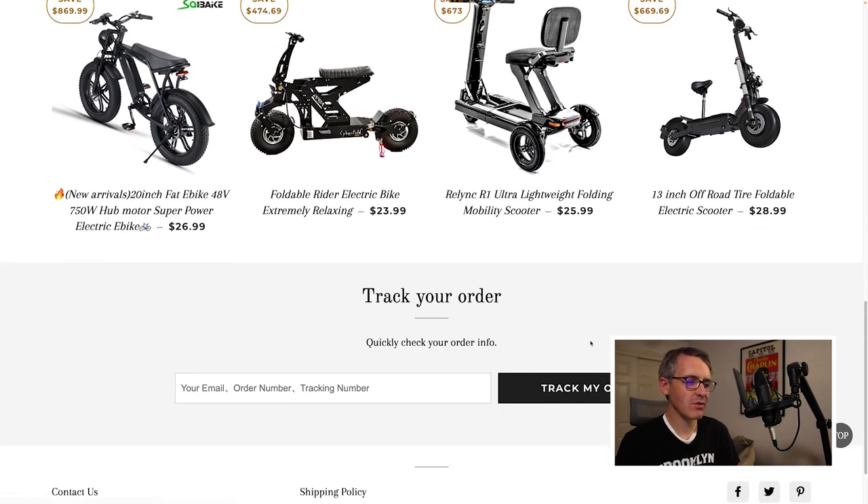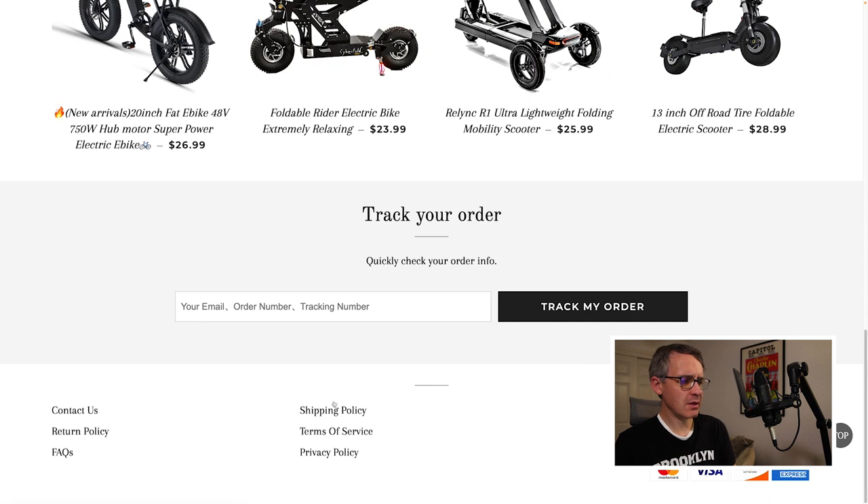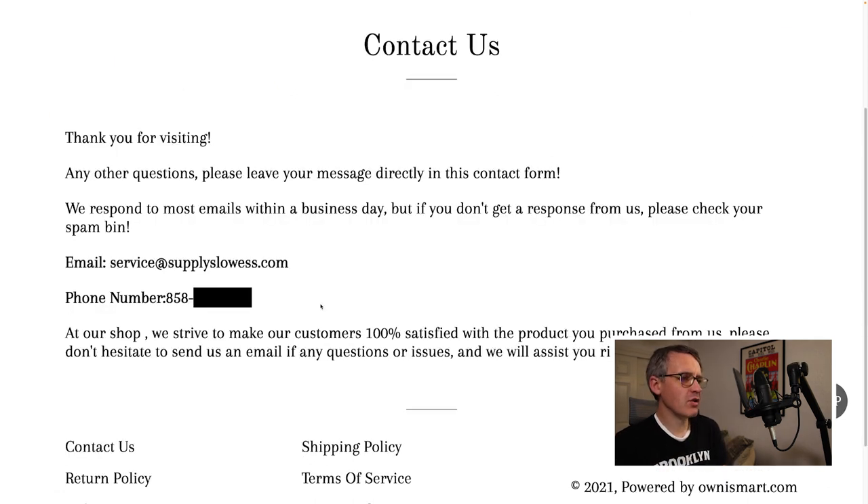Scrolling down further we see a 'Track My Order' section, and at the bottom they claim to accept MasterCard, Visa, Discover, and American Express. There are also social media links at the bottom left, though these just appear to be links to share the website.